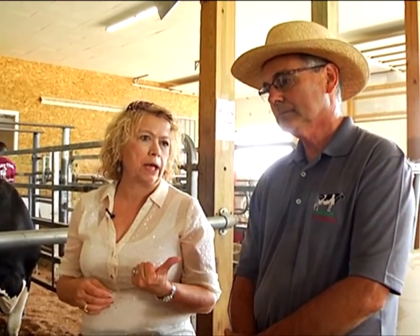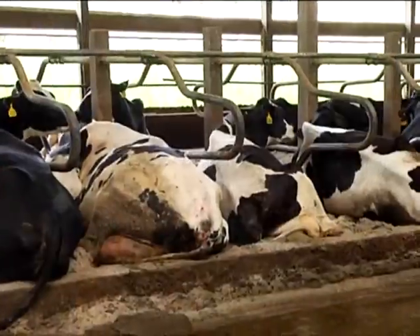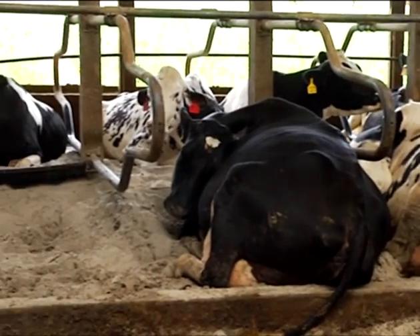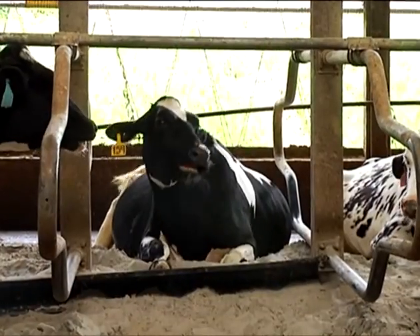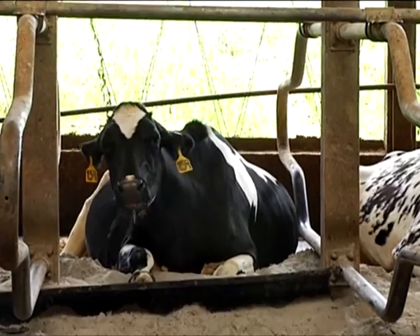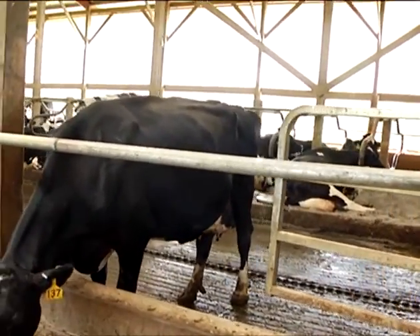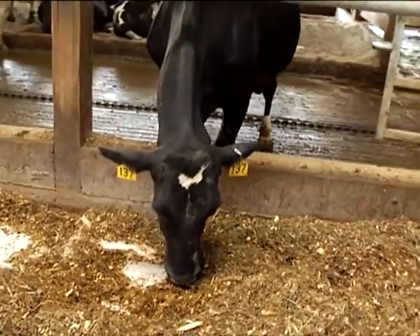The robotic feeder is also tied to their milk production, so it knows how much grain to give them. We use sand bedding — that's the most comfortable bedding for a cow. She's like laying on the beach all day out of the sun. It's called a deep-bedded sand stall. There's at least eight inches of sand there, no concrete under that stall — it's dirt and then sand.